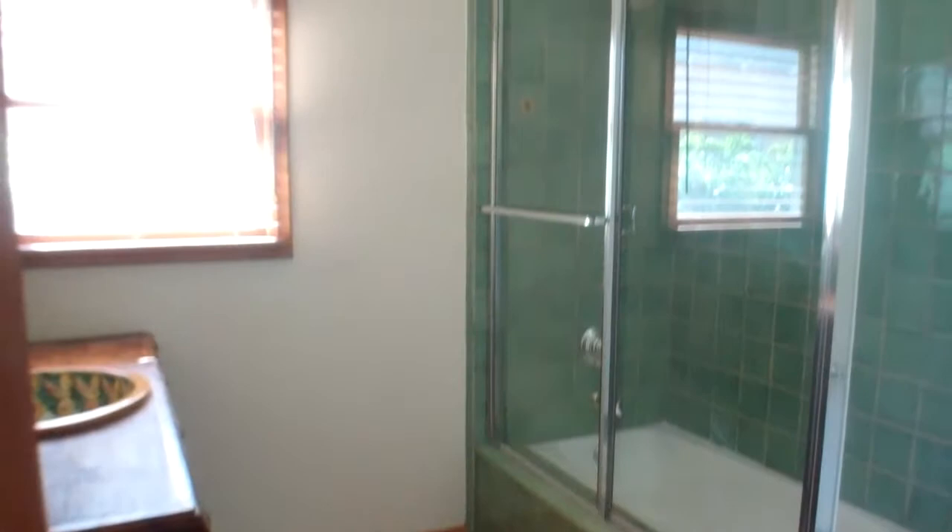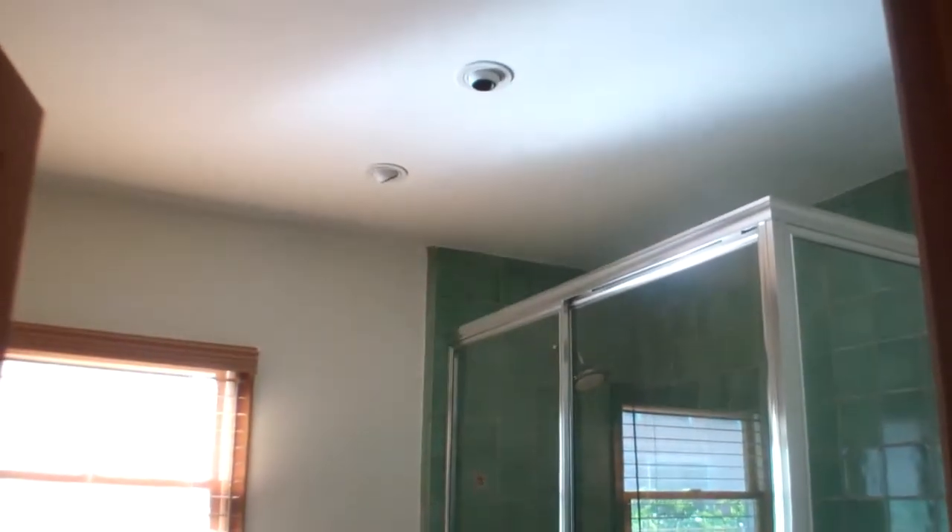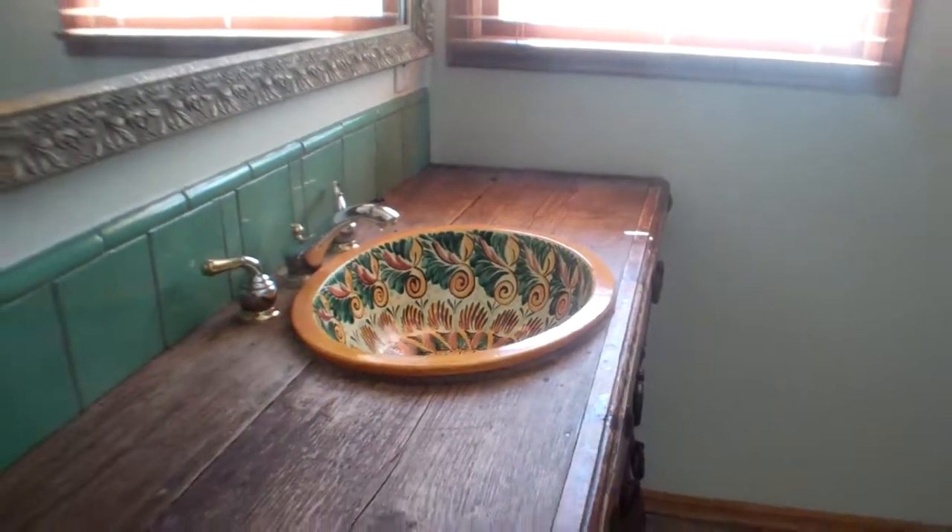Bathroom one is here. It's got a nice Spanish tiling in the sink. And then as you walk through, here is bedroom one.